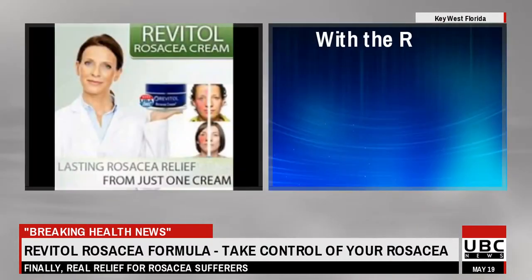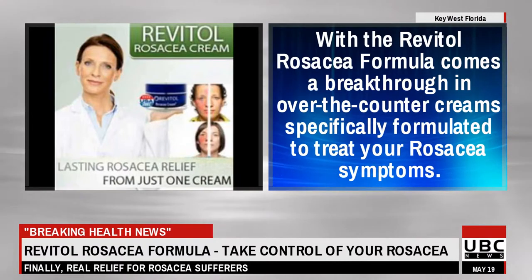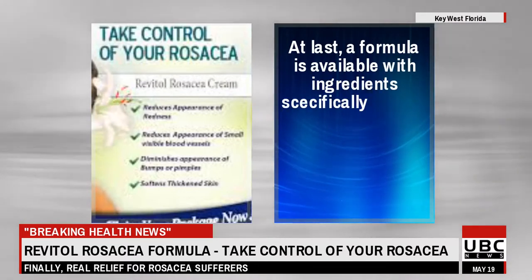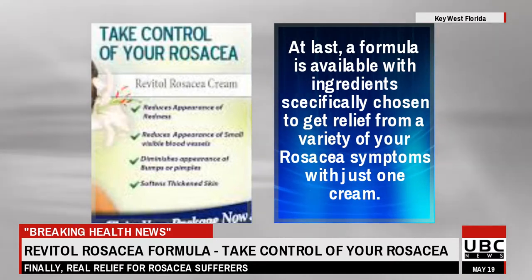With the Revital Rosacea formula comes a breakthrough in over-the-counter creams specifically formulated to treat your rosacea symptoms. At last, a formula is available with ingredients specifically chosen to get relief from a variety of your rosacea symptoms with just one cream.